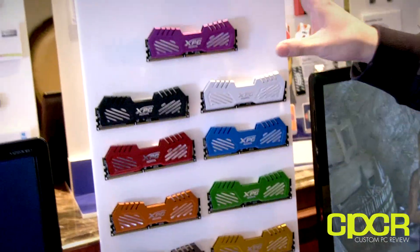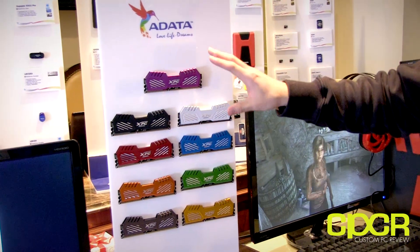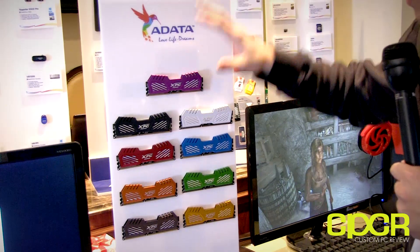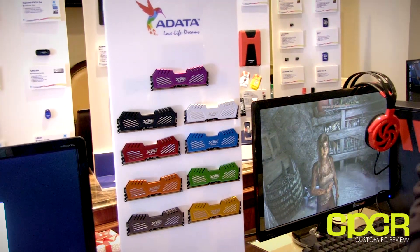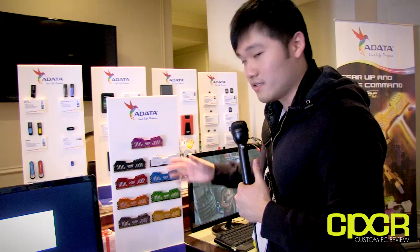They also have their XPG V2 series memory. Originally they only had a couple colors, but now they're going with a full range of colors in their design — very good for system modders who are interested in pairing their memory to the motherboard, case, or some other design. ADATA has asked me to have you guys comment in the comment section below to let them know if different colors are interesting to you. So definitely leave something in the comment box below. Let's go ahead and move on to the mobile section.